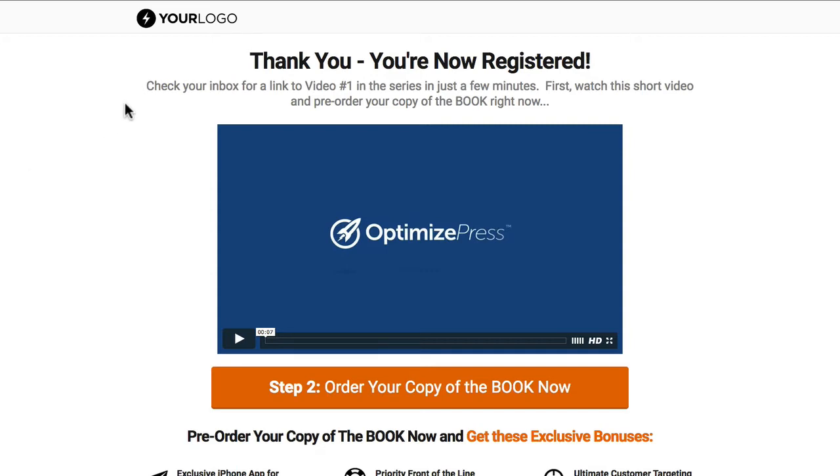You can see here we've kept the same design coming through — logo at the top, and the same style of font used here.